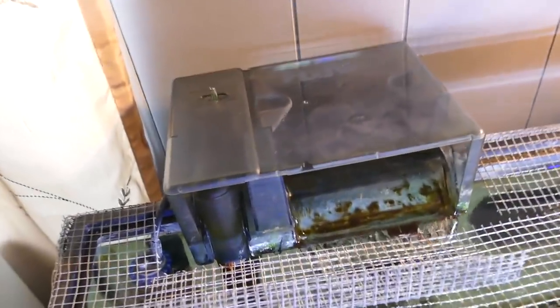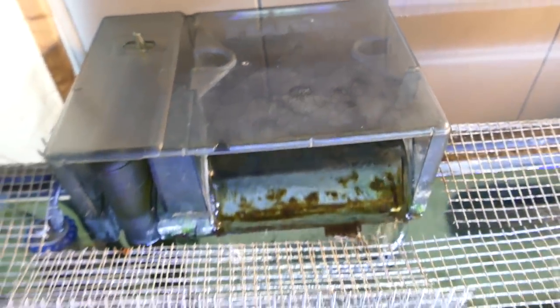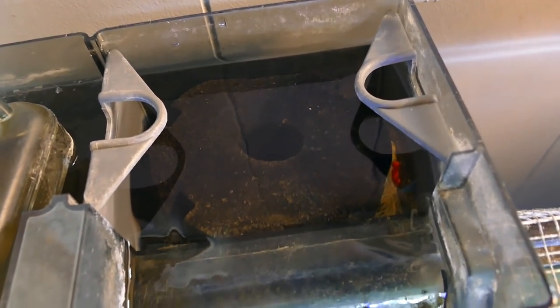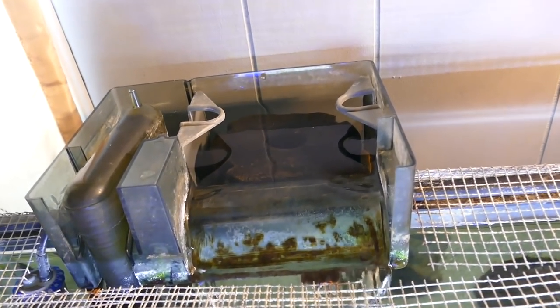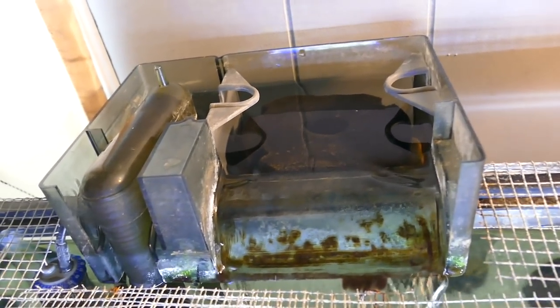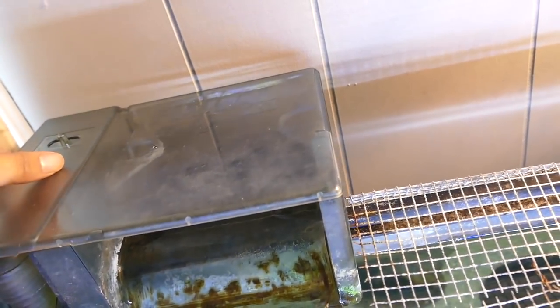Up here we have filtration which keeps the water quality really high. We have an AquaClear 70 — I really love this filter, it's one of the best out there. For media, we have some sponges in here; this top sponge is actually for a sponge filter that I'm seeding for an upcoming project. Under that we also have some ceramic rings as well as a couple other filter sponges. I don't use carbon in my filters because I don't think it's really necessary.